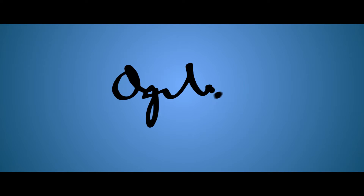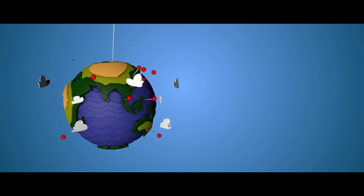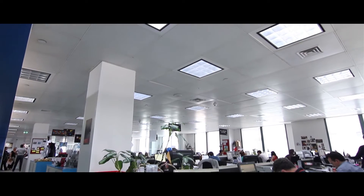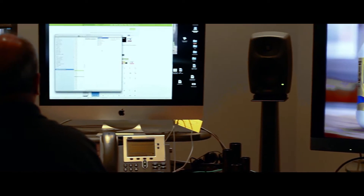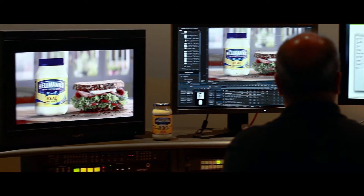How does the global Ogilvy network ensure seamless communication between offices when it comes to project management and asset sharing? Ogilvy needed a collaboration tool to share Hellmann's work between the key local offices to ensure consistent brand management and communication across the board. Basecamp gave us the answer.